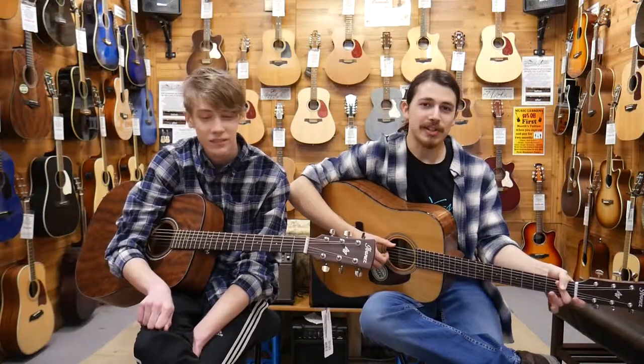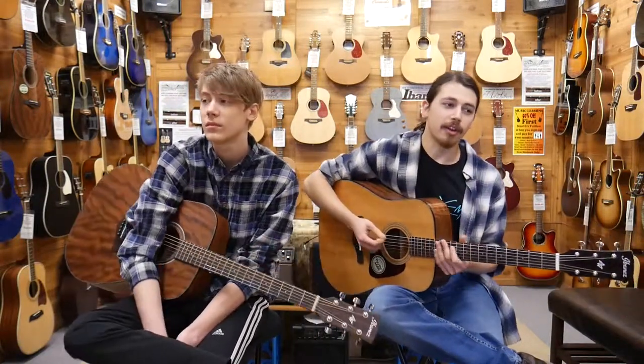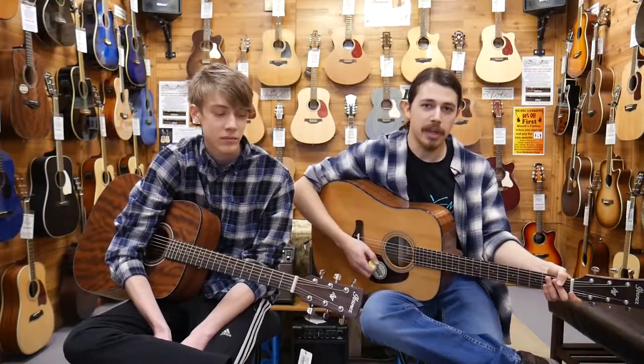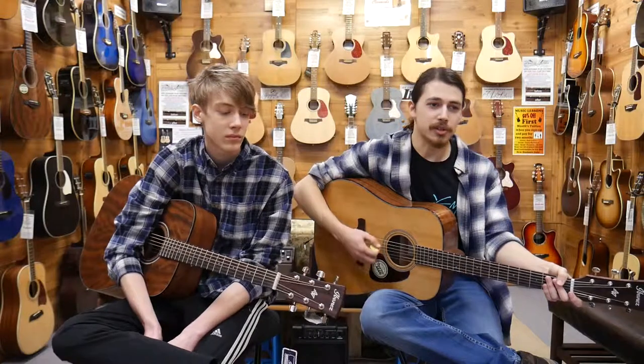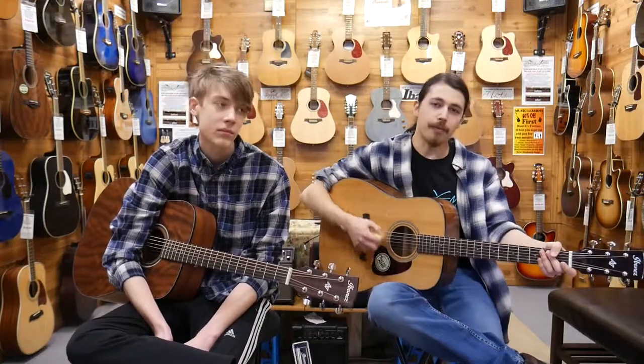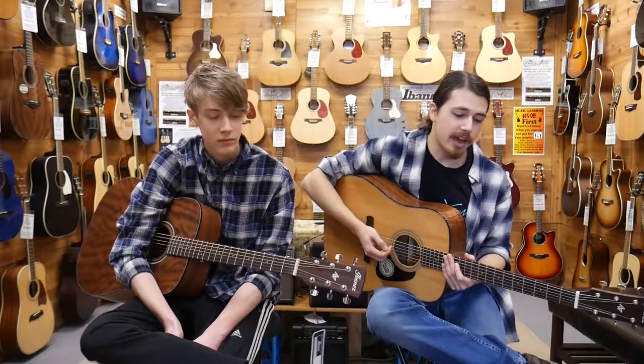At Perry's Music we have one of the largest selections of Ibanez acoustic guitars, electric guitars, hollow-body guitars, bass guitars, banjos, mandolins, ukuleles, and more. We have over a hundred unique models in stock.